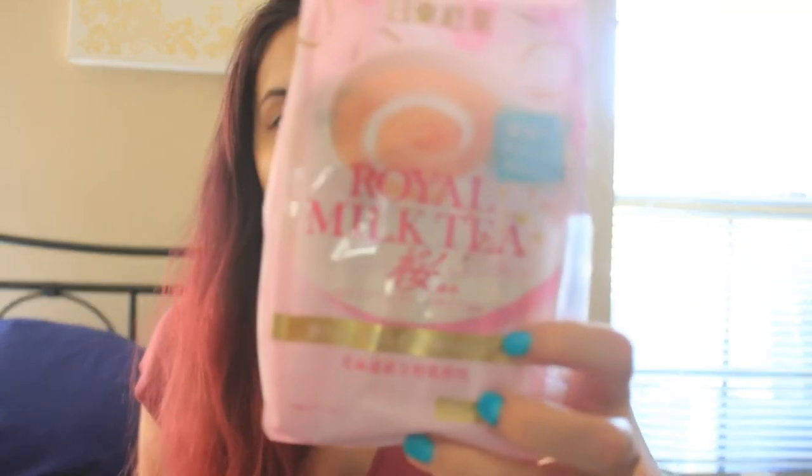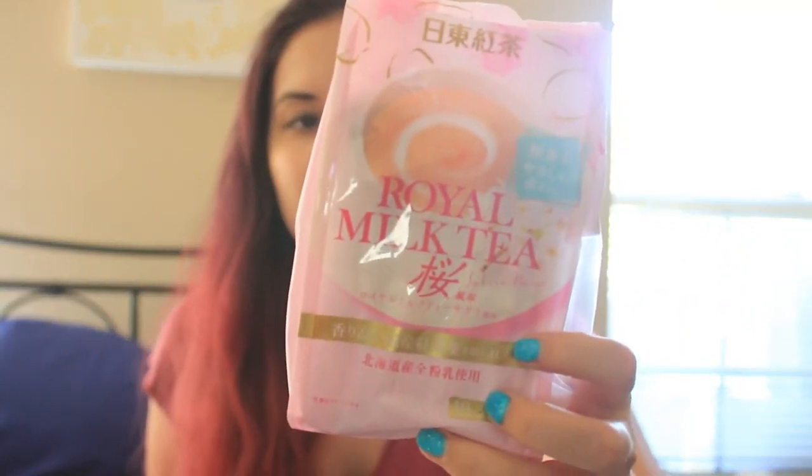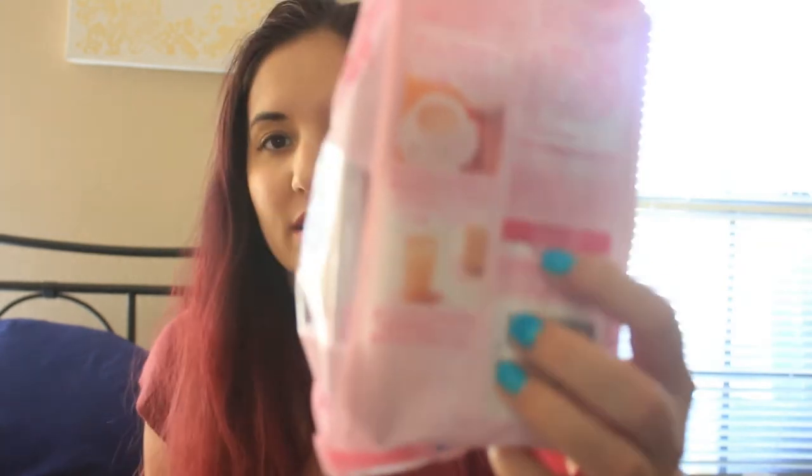This one I actually found at Mitsuwa and had forgotten I bought it. This is the Sakura Flavored Milk Tea — real milk tea. It's a really good brand. I've never tried their Sakura flavor, so I'm excited. You can make it hot or iced. Usually I have these hot; when I want something iced I prefer matcha milky stuff with breakfast. I'm excited — I now have two of them.